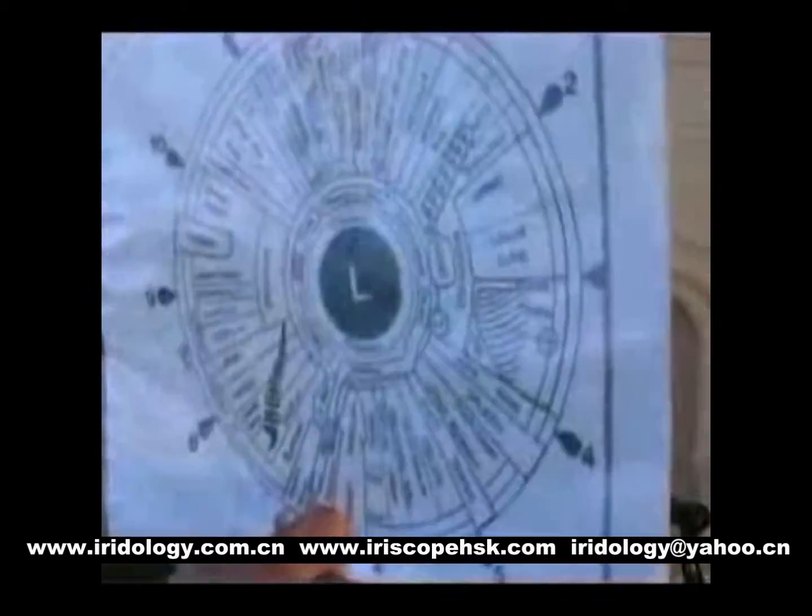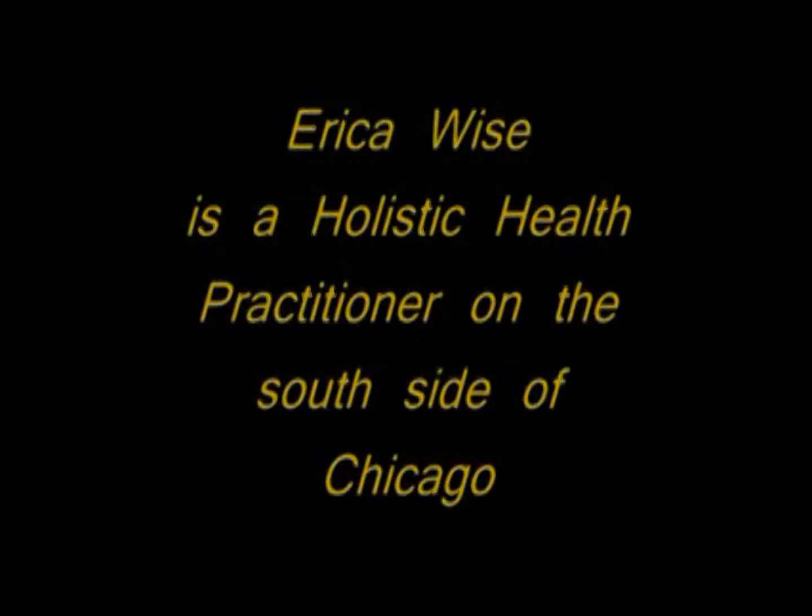We also talked about your lymphatic system — that you need to exercise. Well, you can look at me. I don't need an iridology to know I need to exercise.